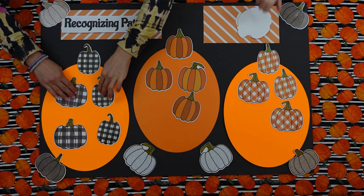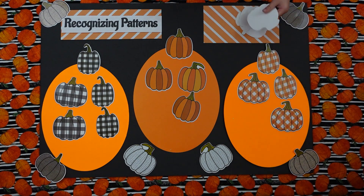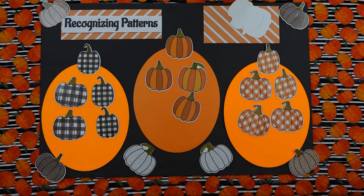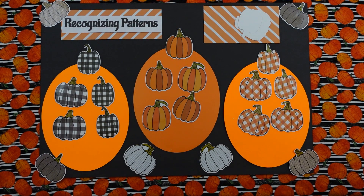Tyler, can you pick one, please? Oh, yeah. There you go. And Isabella, can you pick one? Sure. This one goes right here. Okay, you guys are doing great.